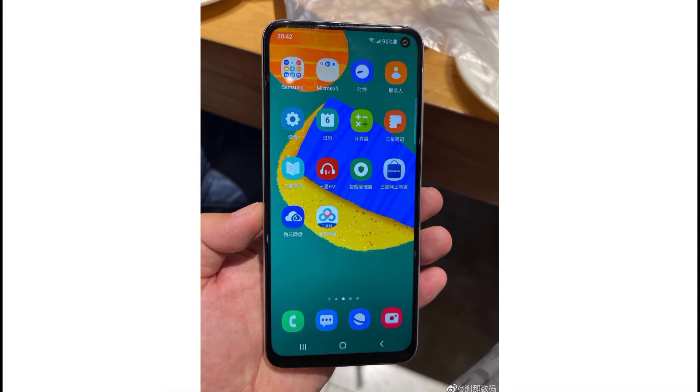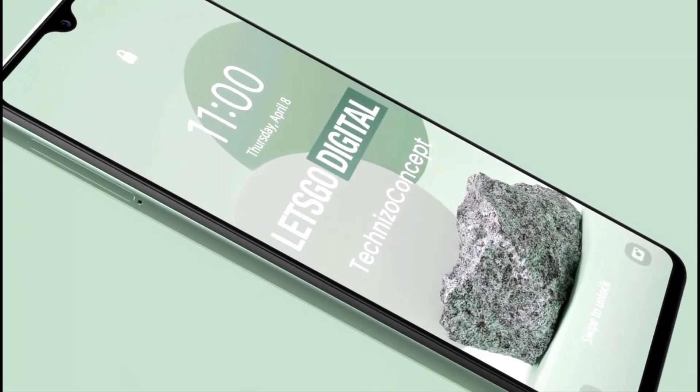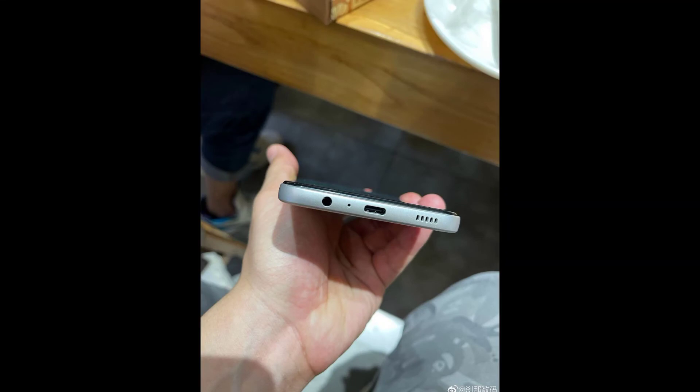It has a 12MP ultra-wide lens, a 5MP macro, and a 5MP depth sensor. The front-facing camera is 32MP. It has a 4350mAh battery with 25W fast charging.